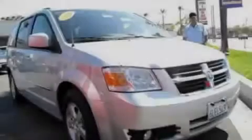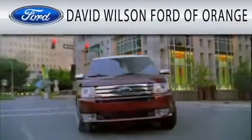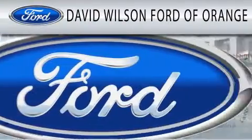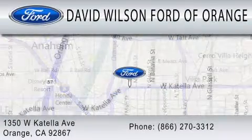Please call us today for more information on this great vehicle. David Wilson's Ford of Orange is dedicated to doing everything possible to ensure that the experience you have selecting your next vehicle is as pleasant as possible. We're located at 1350 West Catella Avenue in Orange.